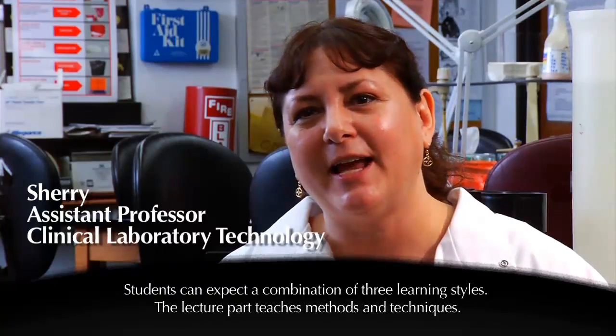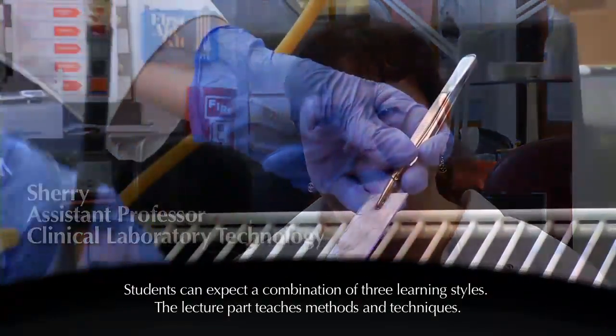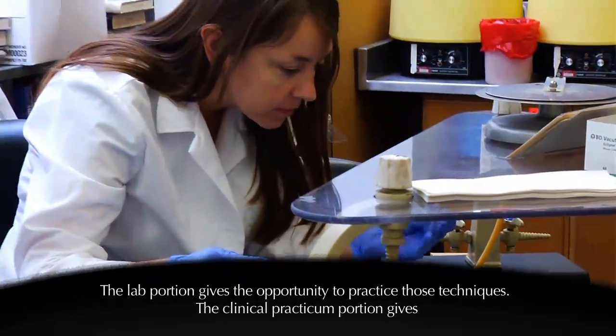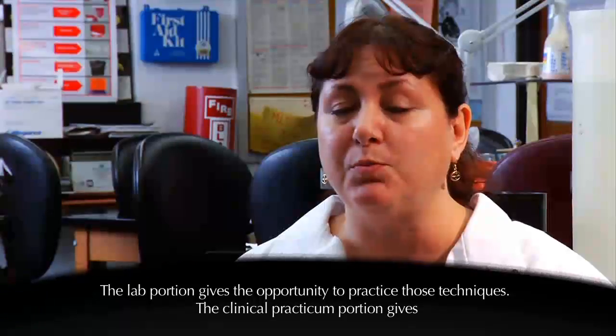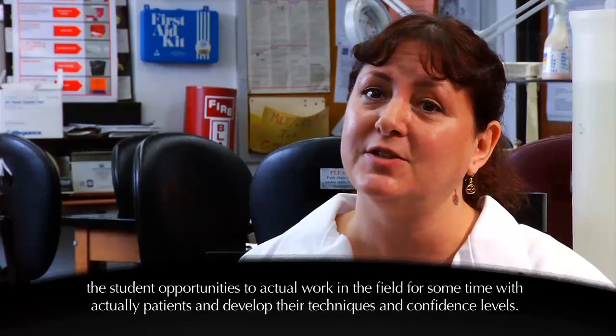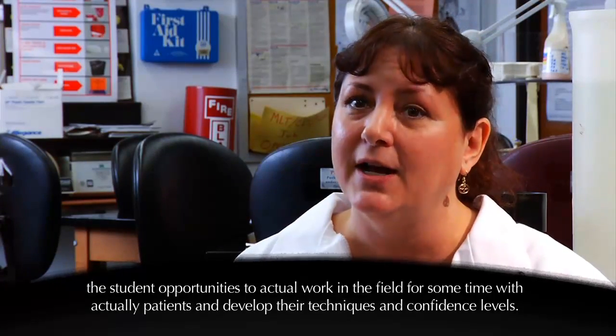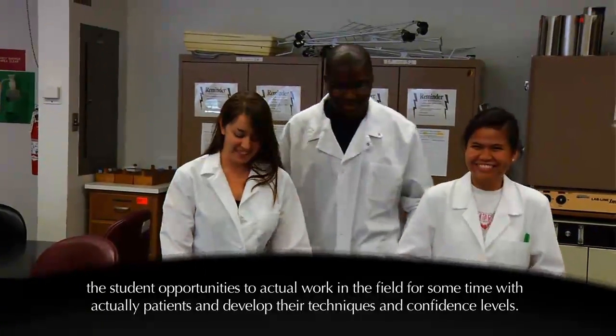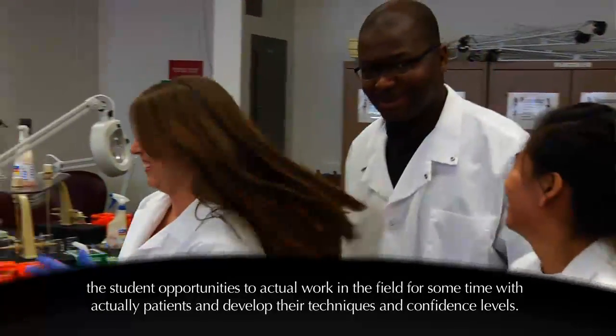Students can expect a combination of three learning styles. The lecture part teaches methods and techniques. The lab portion gives the opportunity to practice those techniques. And the clinical practicum portion gives the student opportunities to actually work in the field with actual patients and develop their techniques and confidence levels.